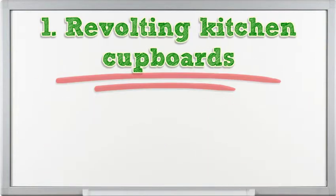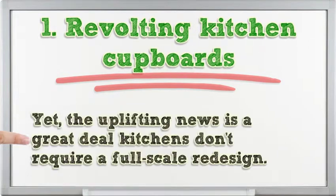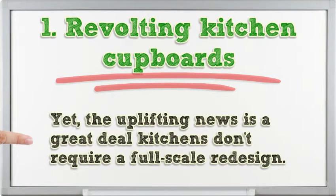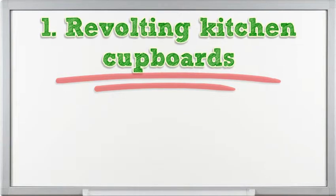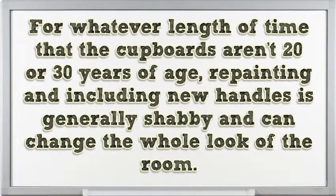1. Ugly kitchen cabinets. The average kitchen remodel costs an astounding $62,158, according to Remodeling Magazine. The good news is a lot of kitchens don't require a full-scale redesign. For as long as the cabinets aren't 20 or 30 years old, repainting and adding new handles is generally cheap and can change the entire look of the room.